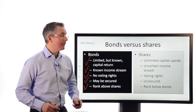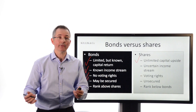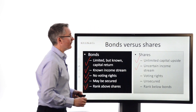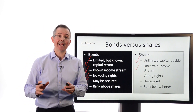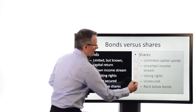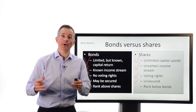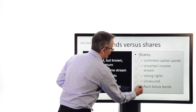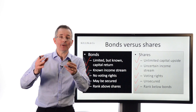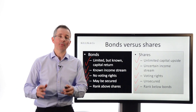Shares, on the other hand, are slightly different. There's unlimited capital upside — in theory, a share price can go up to any price. There's no fixed redemption value as there is with a bond. Uncertain income stream — dividends, unfortunately, can be cut and sometimes are cut. You get voting rights; you're an equity participant. There's no security in the same way as there is with bonds — you can't normally securitise shares. And they rank below bonds, which introduces a little bit of extra risk. Dividends can't be paid until interest payments or coupons have been made on bonds. And if a company goes bust, equity shareholders are normally last in the queue.